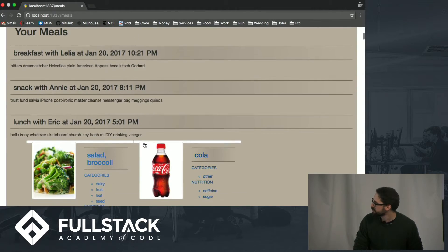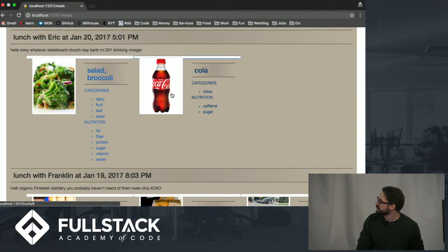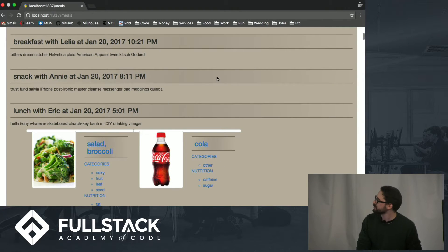We have all of our meals listed down here as well, along with some foods that are attached to it, with basic categories, nutrition, and some pictures as well — mostly just placeholders.